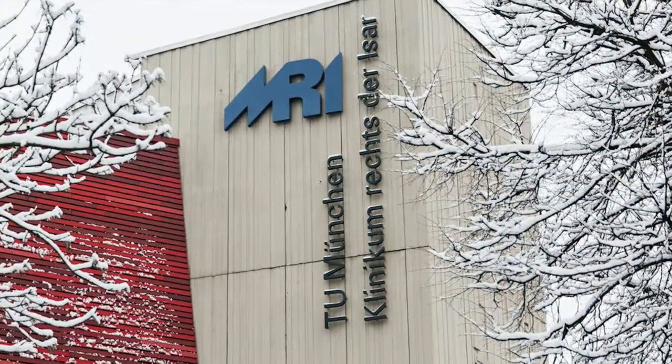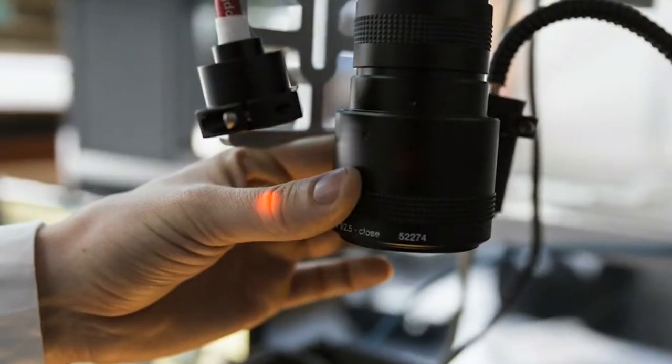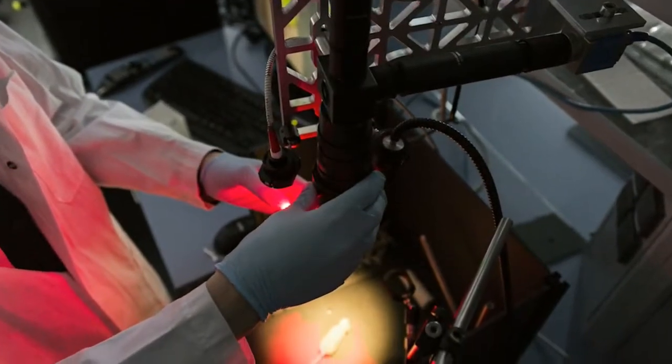My research topic is advanced optical imaging methods for biological and medical imaging. The methods we develop use light, but they use light to penetrate much deeper than optical microscopy or the human eye.